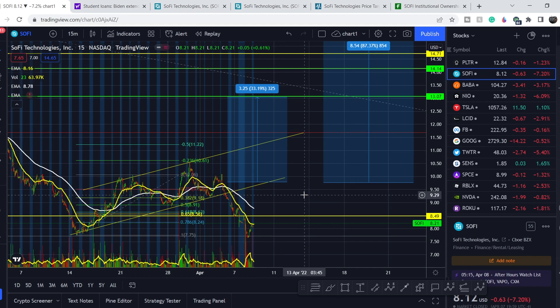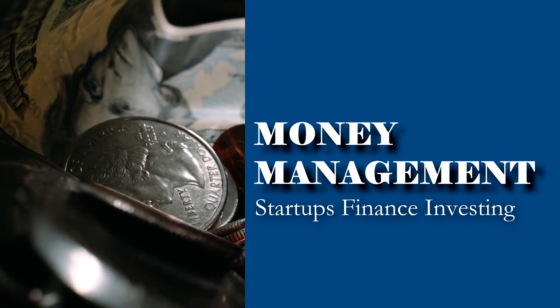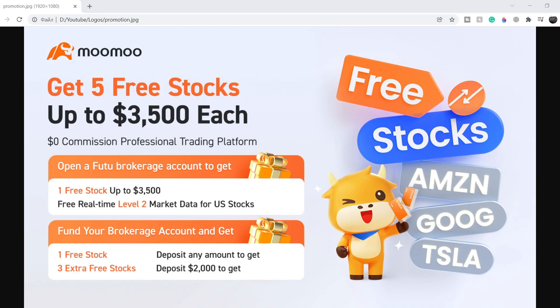Welcome everybody to the Money Management channel, my name is Andrey. Today I'm doing an update on SoFi stock. In this video, I'll first show you where we are on the price chart and how we got there, then continue with a bunch of news related to this company — not all of them are bullish — and at the end I'll share my thoughts and technical analysis on what to expect next.